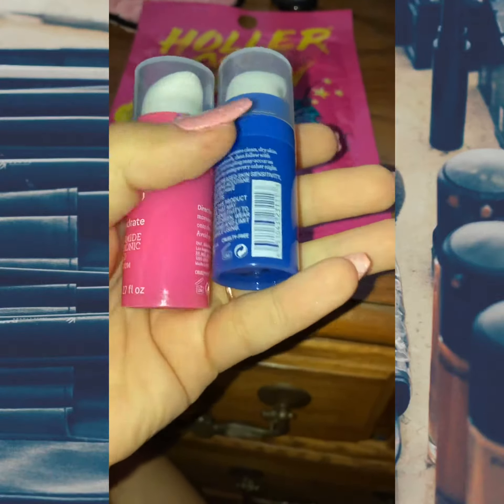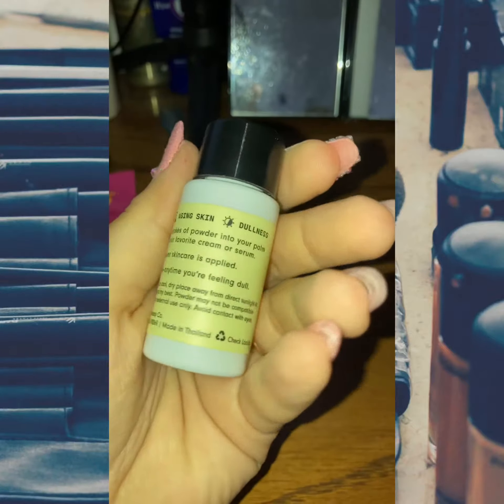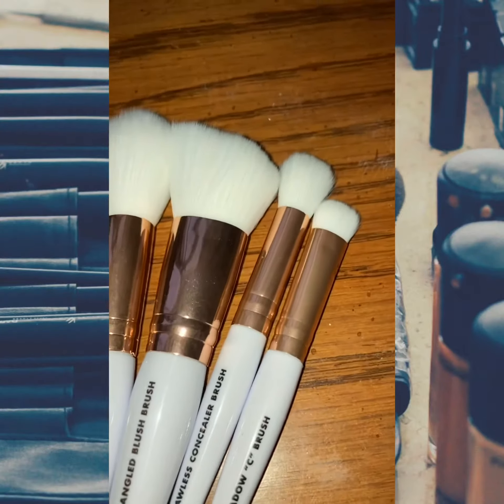I also got these Bliss day-and-night niacinamide and hyaluronic acid products. And then I got this Burst vitamin C powder that you add to your moisturizer to brighten your skin — I thought it was pretty cool and I want to try it.